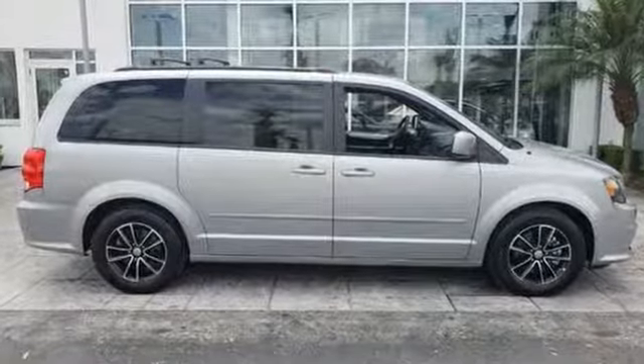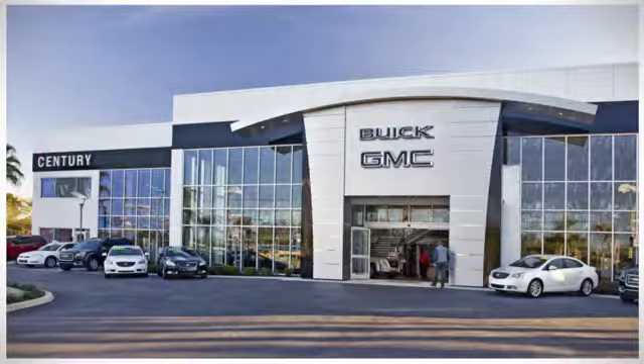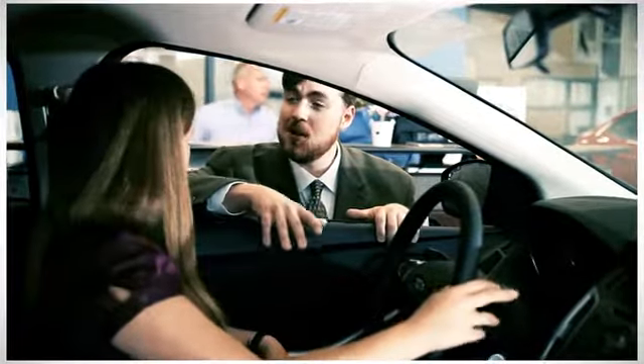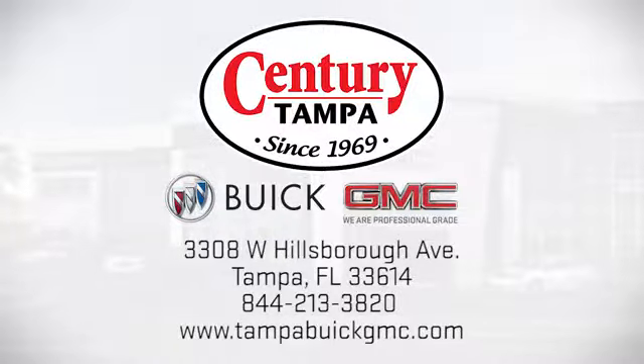Every Dodge delivers a signature thrill. Hurry in today and see it for yourself. At Century Buick GMC, our sales and service professionals have only one purpose — to exceed your expectations. Come see us today. We're easy to find at 3308 West Hillsborough Avenue in Tampa.